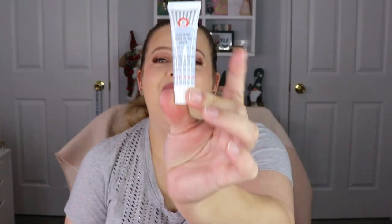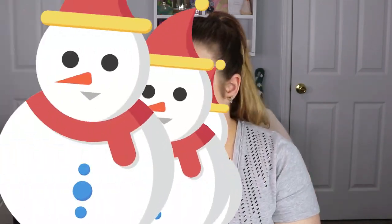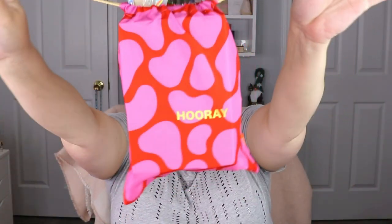Last but not least for the Glam Bag, this is the Ultra Repair Firming Collagen Cream from First Aid Beauty. I love this brand — they have absolutely fantastic skincare. I use their moisturizer daily and it's a great line, especially for sensitive skin. So to recap: we have the First Aid Beauty collagen cream, the Milk Makeup mascara, the eye cream, the lip oil, and the lip liner. All in all it's an okay bag for December — it has two items I'm really excited for and the other three are just okay, but it's still a pretty decent bag.